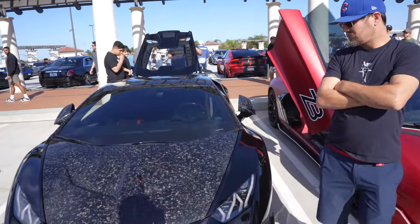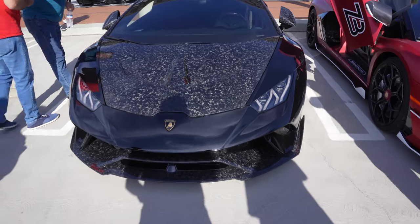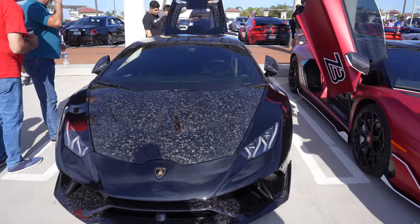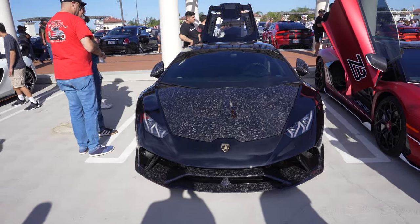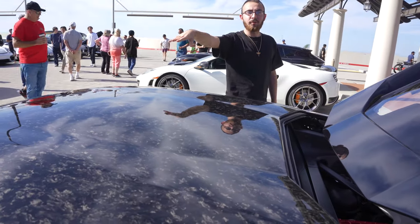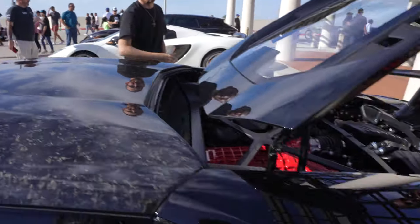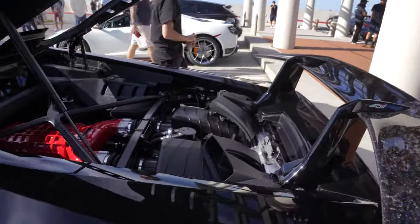Look at the interior. This is clean. It's all carbon fiber. Look at the VF supercharger — oh shit!